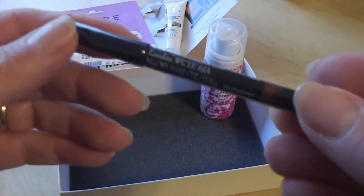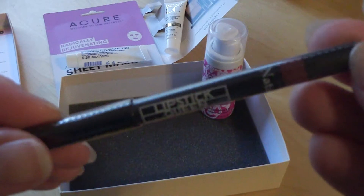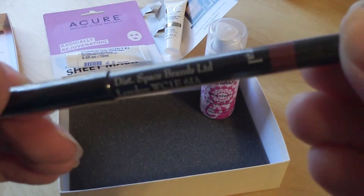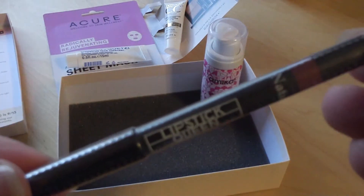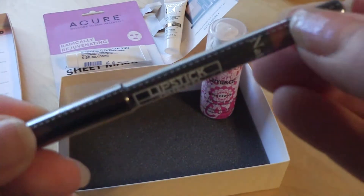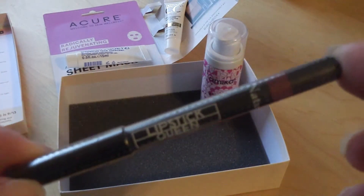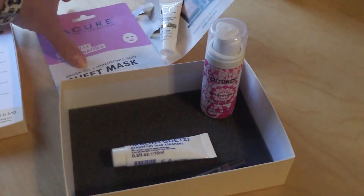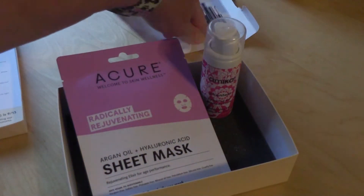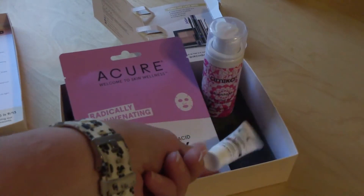And lastly, we have a lip pencil by Lipstick Queen in Natural. This one is completely sealed, so I won't open it just yet. So we had a lipstick pencil, a foaming shampoo, a facial cleanser, a facial mask, and we had the Marcel CC cream.